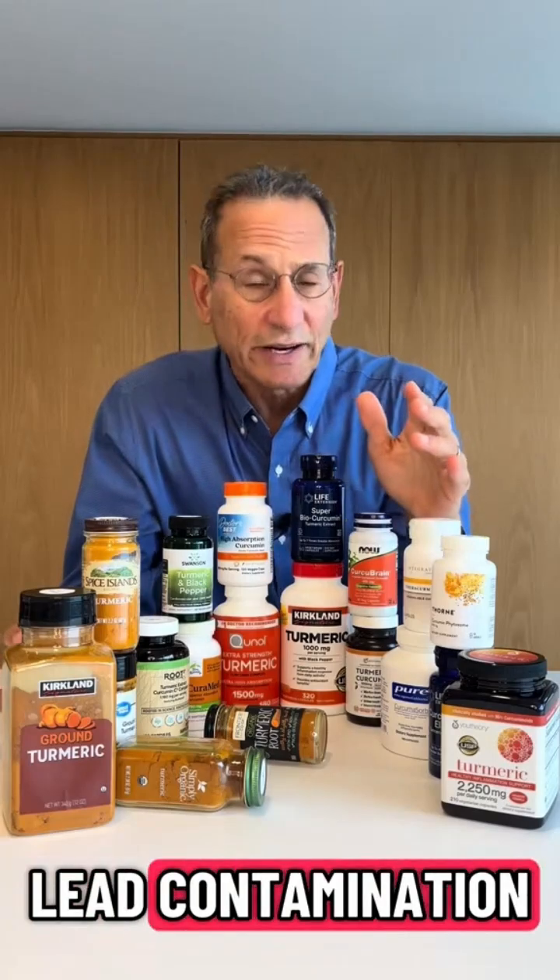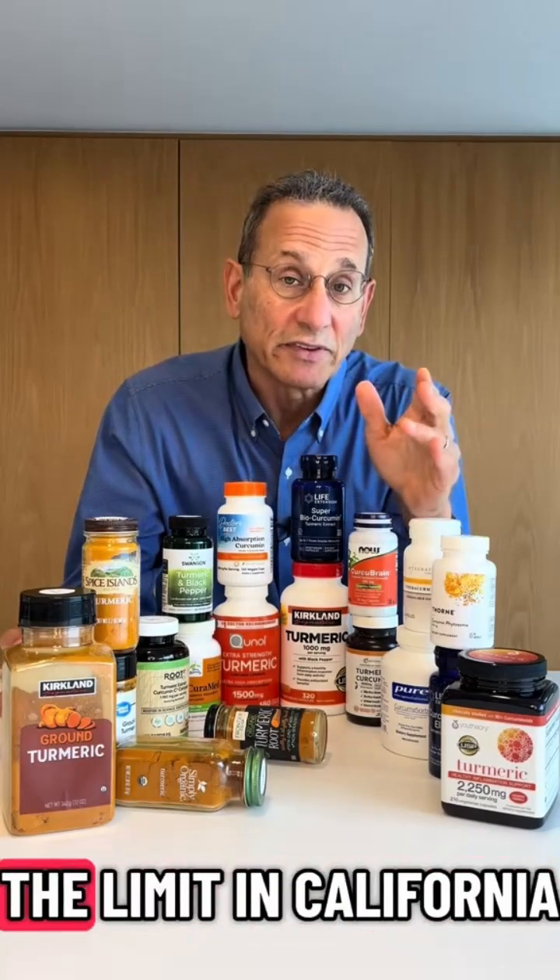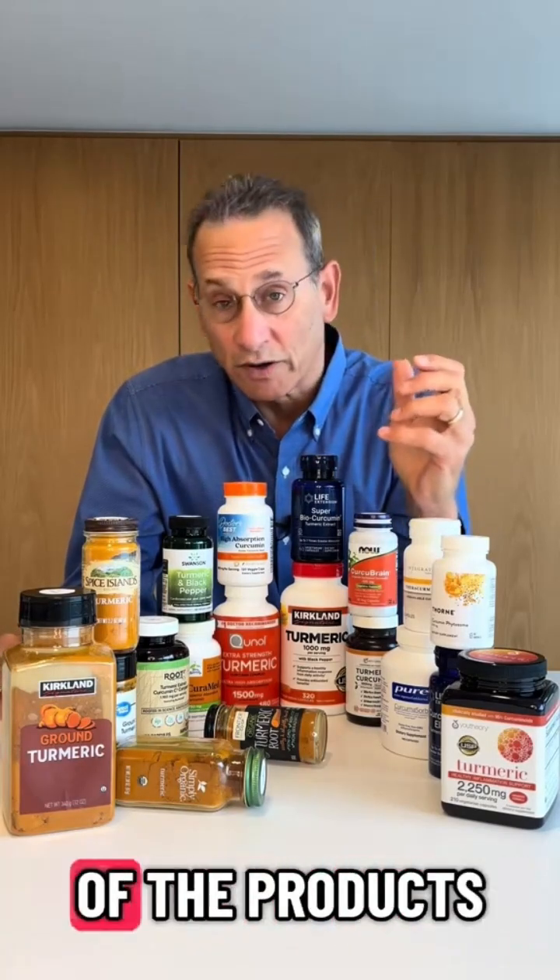We also found some lead contamination — about three times the limit in California for a warning label — in one of the products.